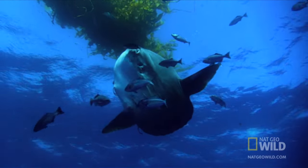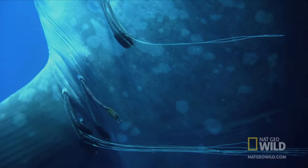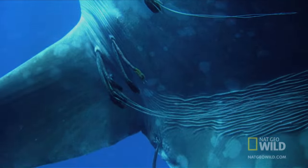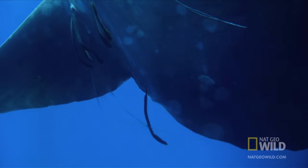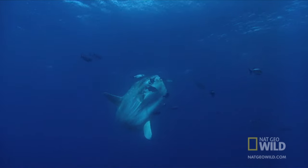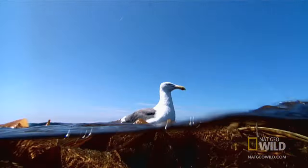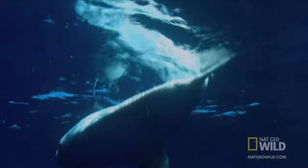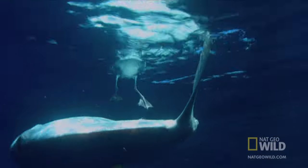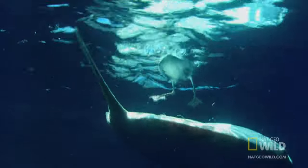Then, they flop on their sides to be tended to. The cleaner fish are thorough, but some parasites are beyond even them. So the sunfish seeks out a specialist — a seagull. The gull surgically hacks into the sunfish's flesh and snaps up the last remaining holdouts.